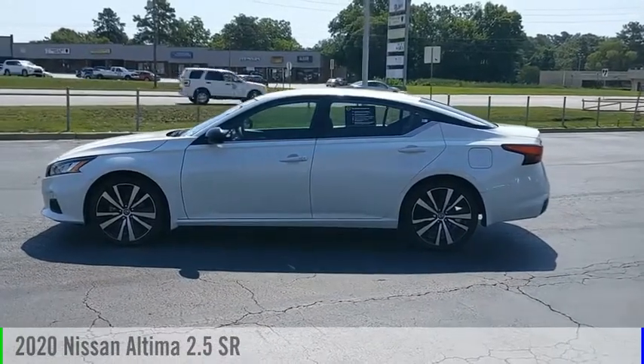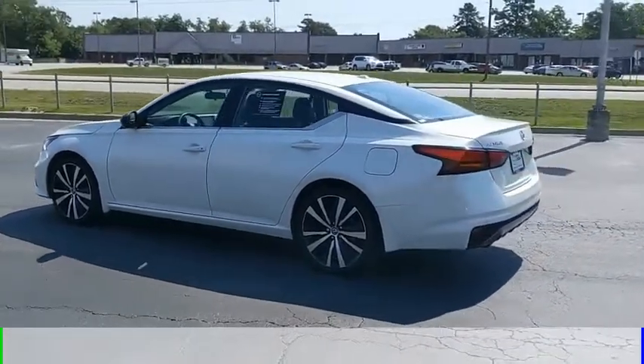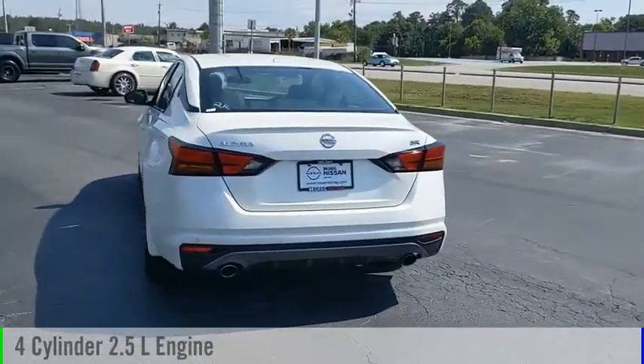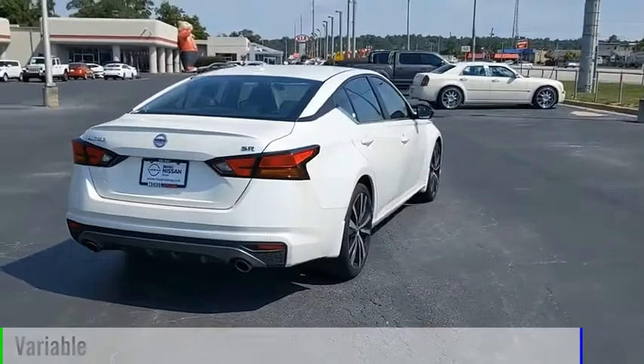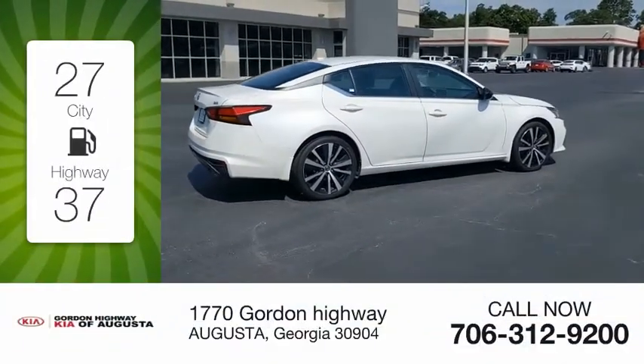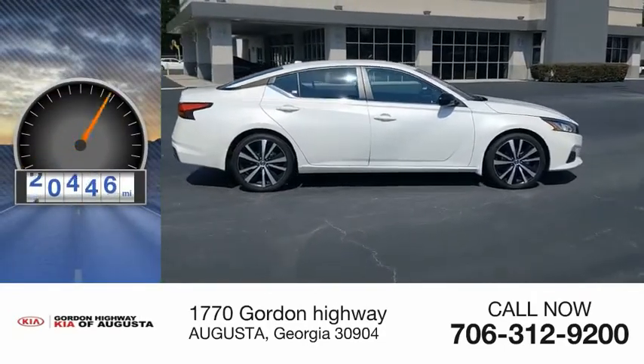We are pleased to show you the 2020 Altima. This vehicle is powered by a front-wheel drive, 4-cylinder, 2.5-liter engine, and comes with a continuously variable transmission. Great fuel efficiency saves you money by requiring fewer trips to the gas station. This vehicle has less than 25,000 miles.